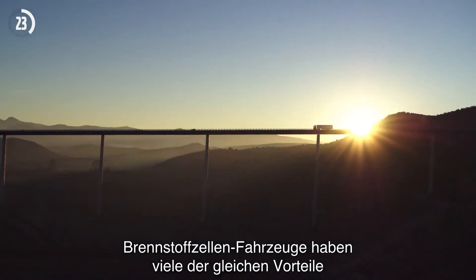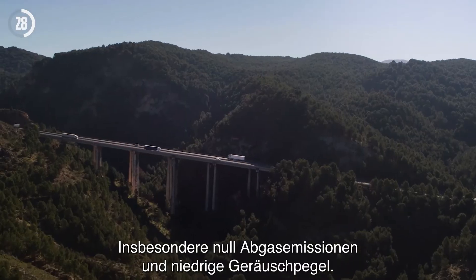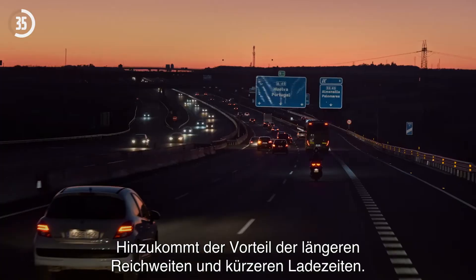Fuel cell electric vehicles have many of the same benefits as battery electric trucks, namely zero tailpipe emissions and low noise, with the added advantage of longer ranges and shorter refueling times.